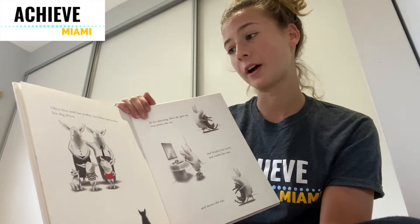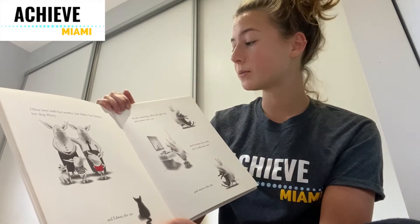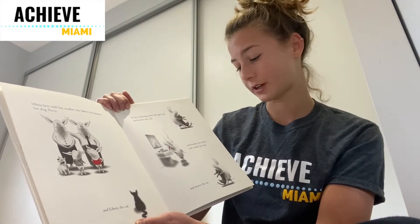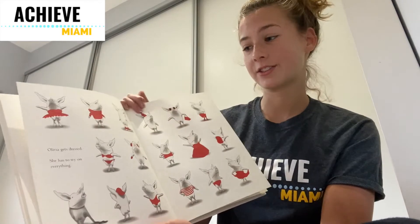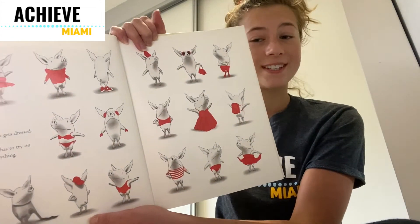Olivia lives with her mother, her father, her brother, her dog Perry, and Edwin the cat. In the morning, after she gets up and moves the cat and brushes her teeth and combs her ears and moves the cat, Olivia gets dressed. She has to try on everything. Wow, look at all of Olivia's different outfits.